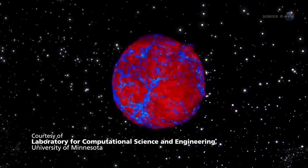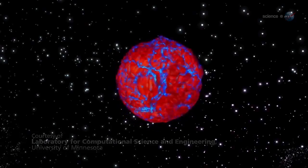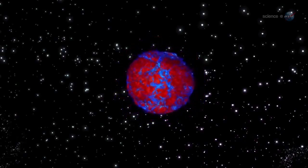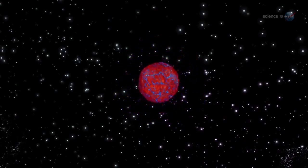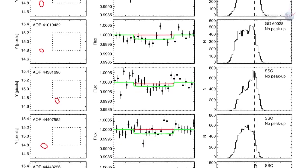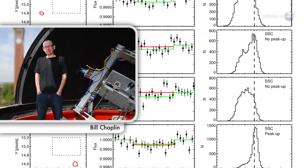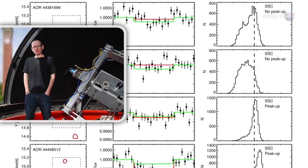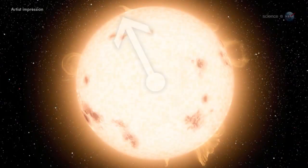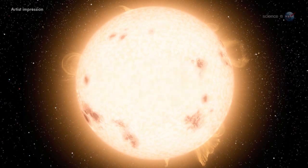The outer layers of stars boil like water on top of a hot stove. Those convective motions create seismic waves that bounce around the inside of the core, causing the star to ring like an enormous bell. Kepler can detect that ringing, which reveals itself as fluctuations in a star's brightness. Ballard's colleague, University of Birmingham professor Bill Chaplin, led the asteroseismic analysis for Kepler-93b. By analyzing the seismic modes of the star, he was able to deduce its radius and mass to an accuracy of a percent, she says.